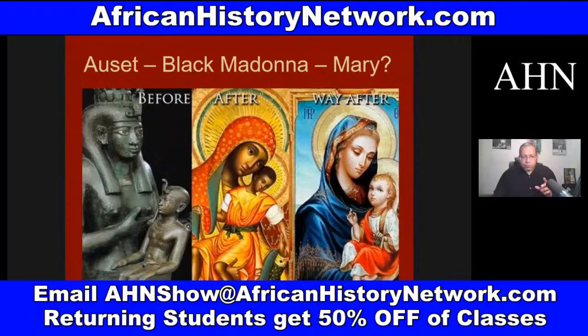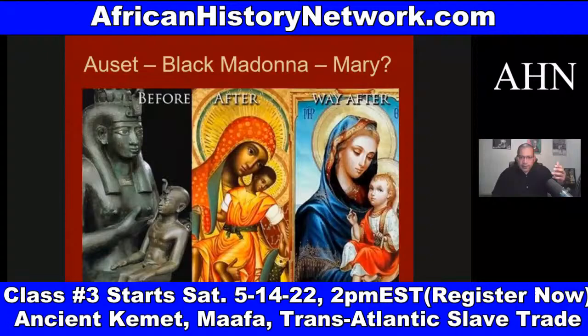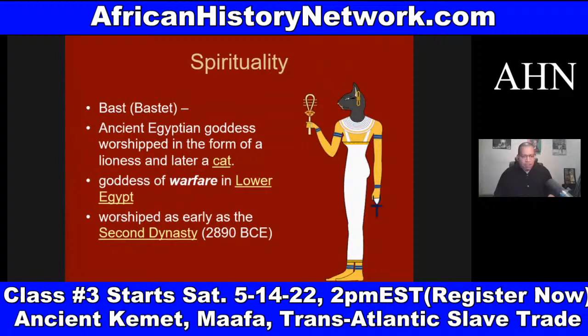It's important to understand this history chronologically. Historical events don't happen in a vacuum — they are the culmination of a sequence of historical events that lead to other events taking place. Some other things we deal with: the film Black Panther, which is deep on multiple levels.